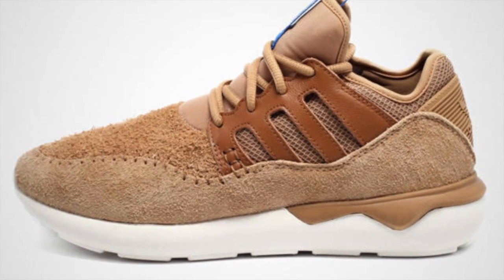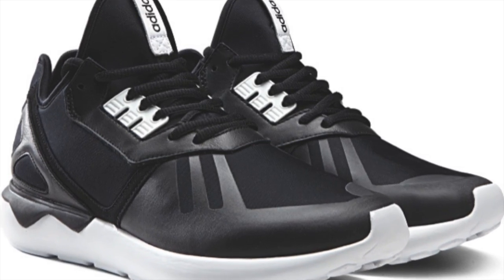Again, there is no release date for this version of the shoe, but there are pairs of the normal Adidas Tubular available right now at several different retailers.